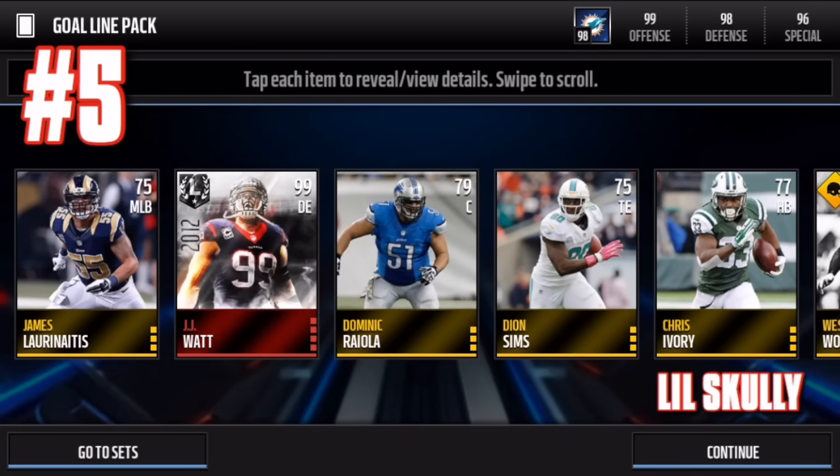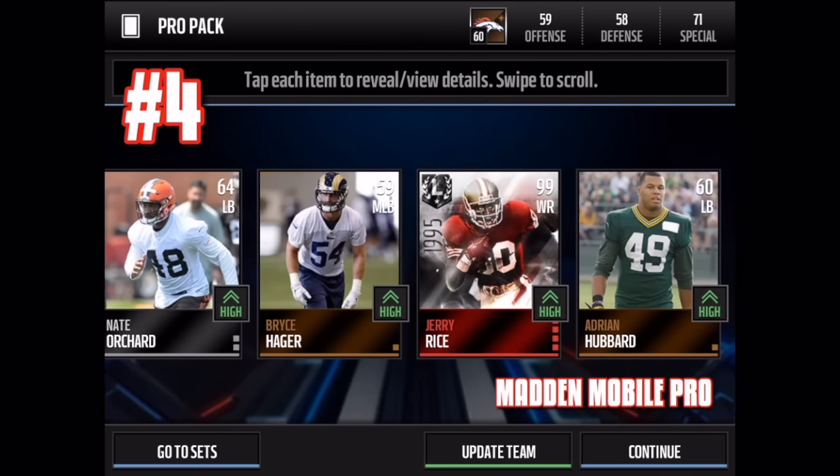Number five: JJ Watt from Lil Scully. I'm pretty sure he has been on my top 10 videos once or twice — he has some crazy luck. I really like the prestige blue logo up there, it looks really dope. 99 overall ultimate legend boss edition of JJ Watt.